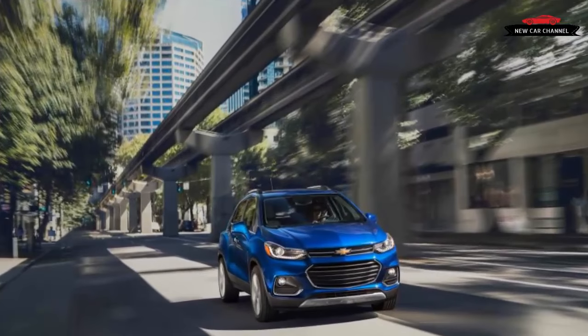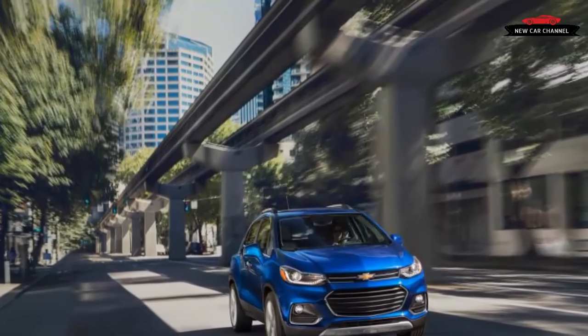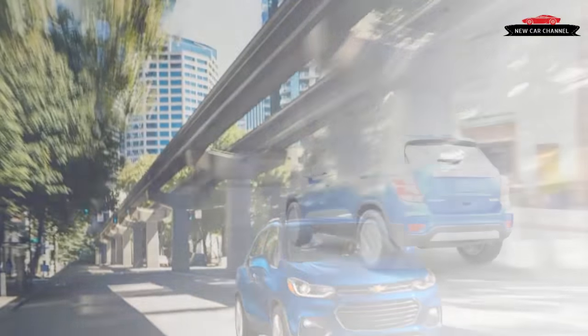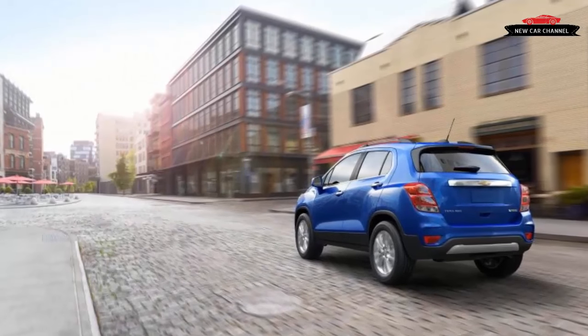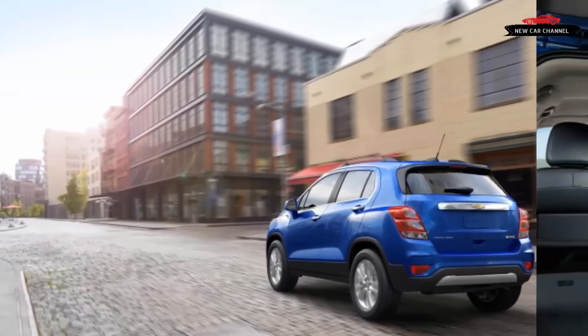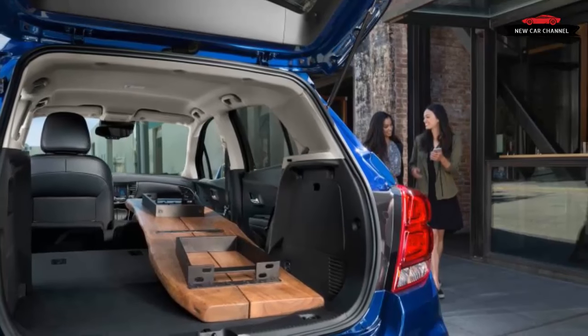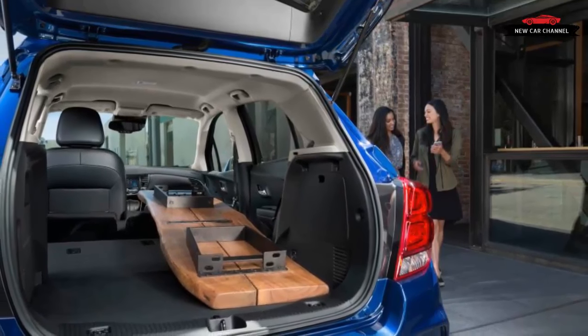Each of those items comes standard on the $26,995 Trax Premier, and all are available as optional extras on the midline $23,795 Trax LT. None of these features are offered on the bottom-of-the-barrel $21,895 LS.